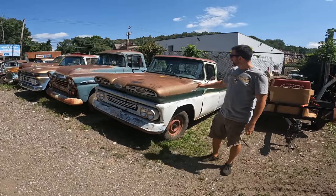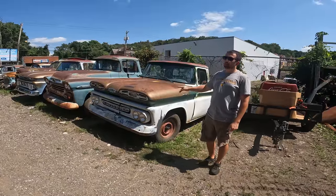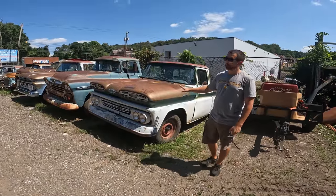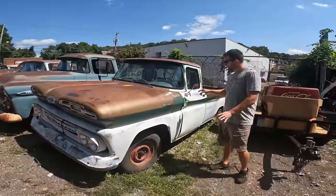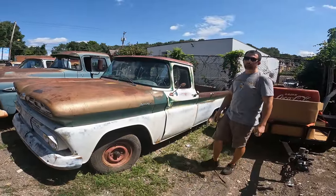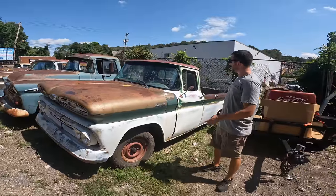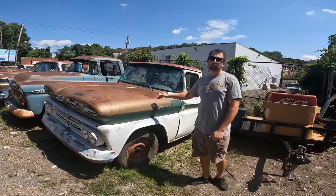We got a '61 Apache 10. It's a half-ton long bed, six cylinder 235. Runs and drives. Just got a fresh brake job. Really nice two-tone patina truck. Needs glass, needs a little TLC. Got a little door ripple here — door's real solid but needs that dent pull. Still have some original bed wood left. Really not missing anything besides hubcaps. Gun rack's still in the back window. Truck runs and drives really, really good.